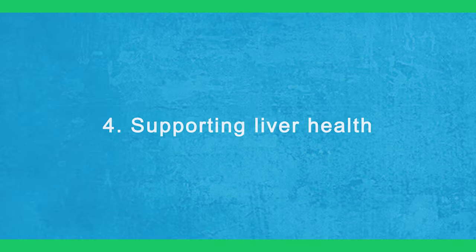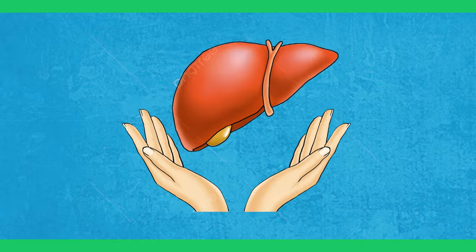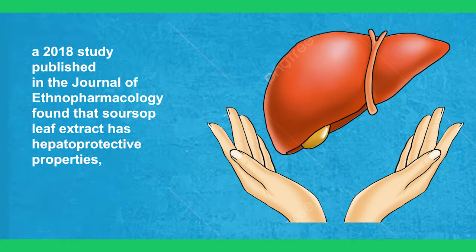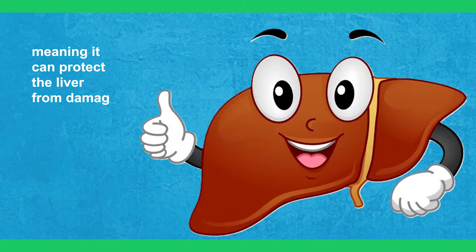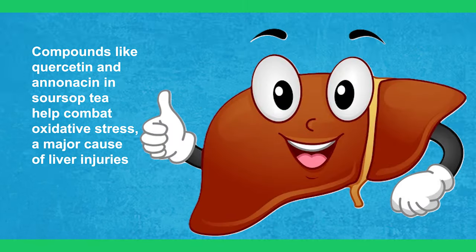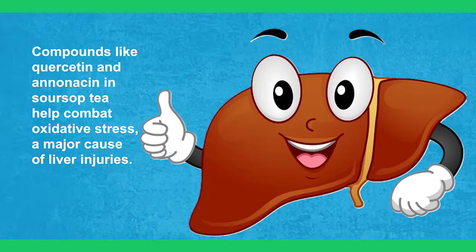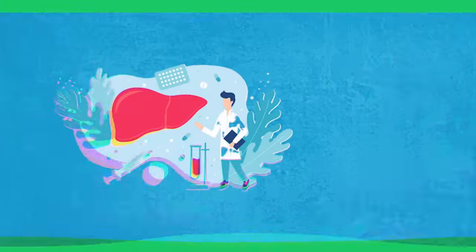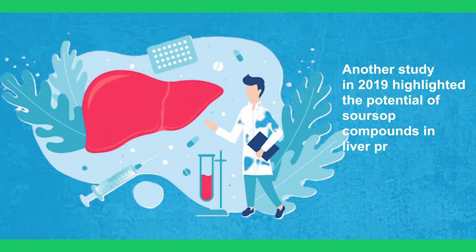4. Supporting Liver Health. A 2018 study published in the Journal of Ethnopharmacology found that sour soup leaf extract has hepatoprotective properties, meaning it can protect the liver from damage. Compounds like quercetin and anonesin in sour soup tea help combat oxidative stress, a major cause of liver injuries. Another study in 2019 highlighted the potential of sour soup compounds in liver protection.